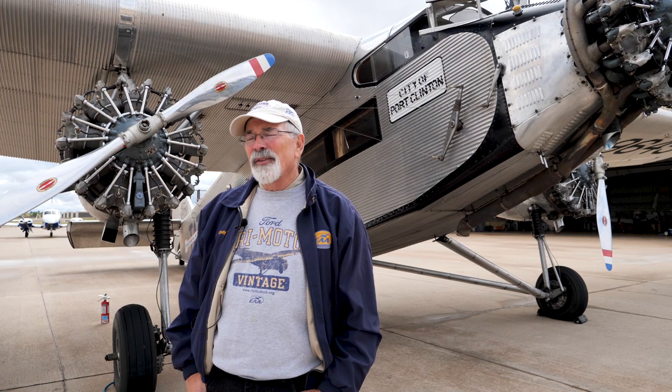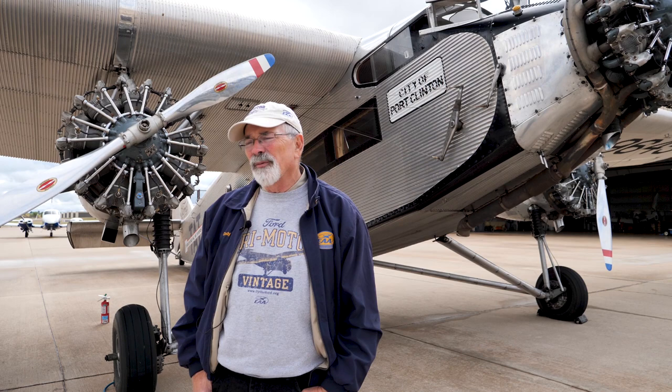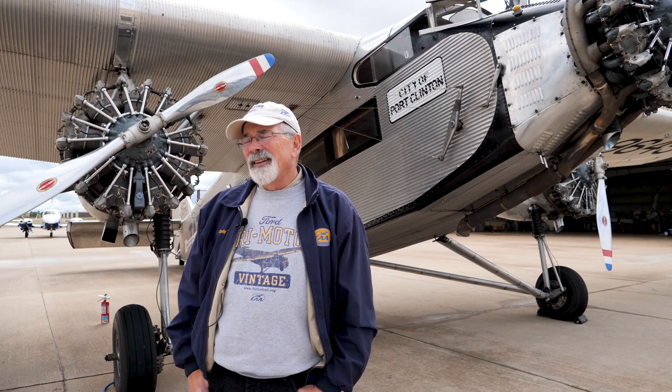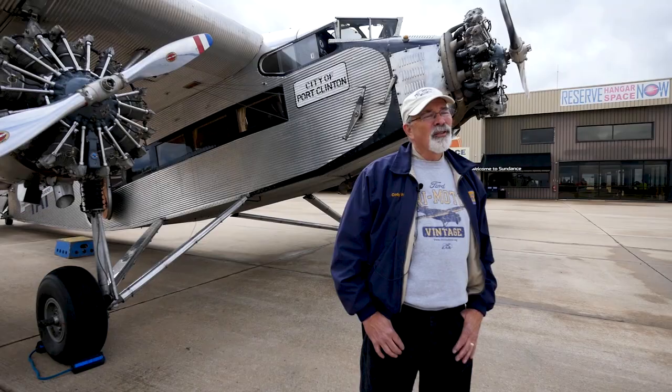It really has good engine-out capability. It's a good short-field airplane — balanced field length is around 1,700 feet, so it's just a joy to fly. You're going to get a lot of flying time in a Tri-Motor because you don't go anywhere fast. You make a lot of noise and nothing happens — it's just really slow. True airspeed: 82 knots.